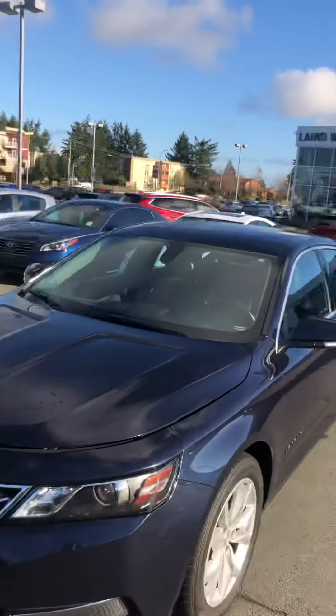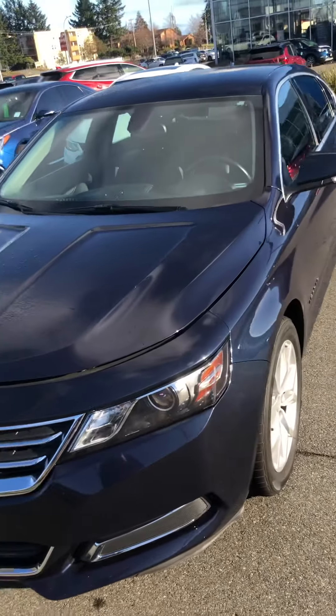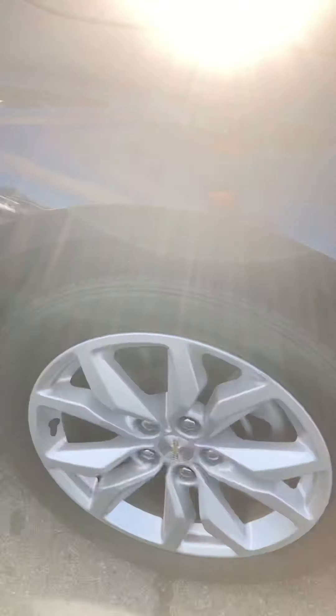Hi, Harpreet — Tyler from Laird Wheaton GM here. Thanks for hitting our website and checking out the CarFax on this 2016 Impala. Just sending you a quick video walk-around to give you a little bit better, closer look at it.